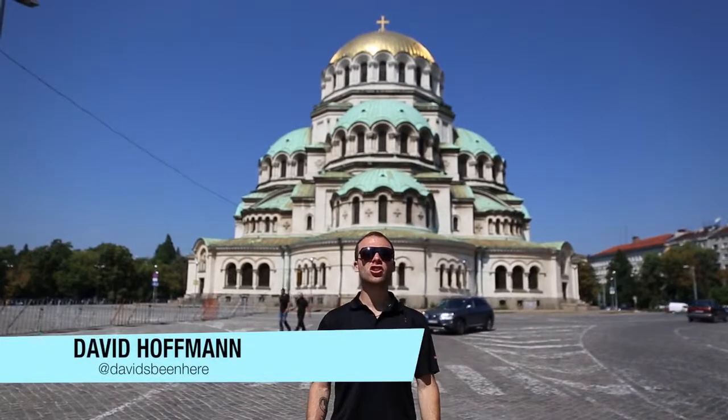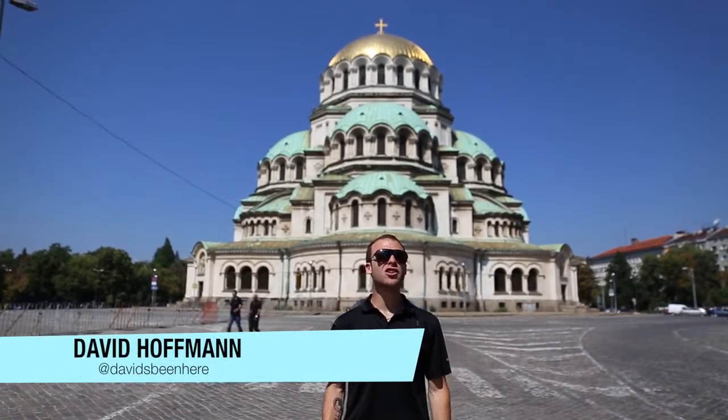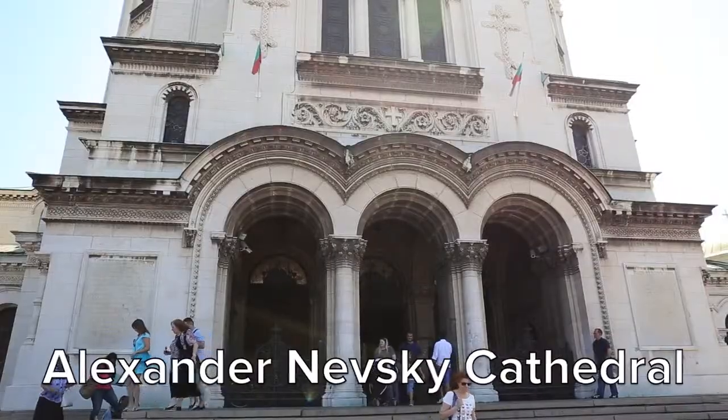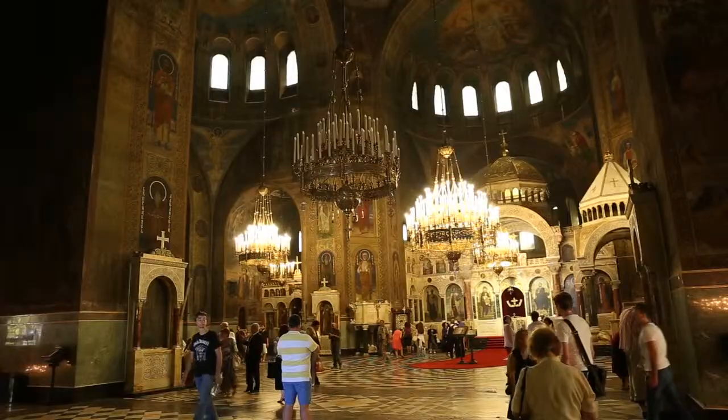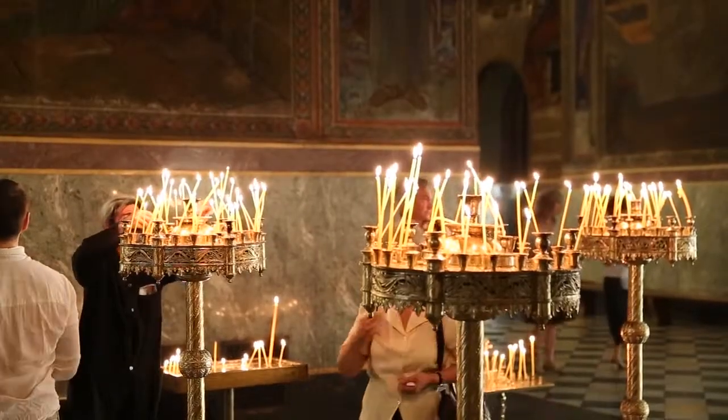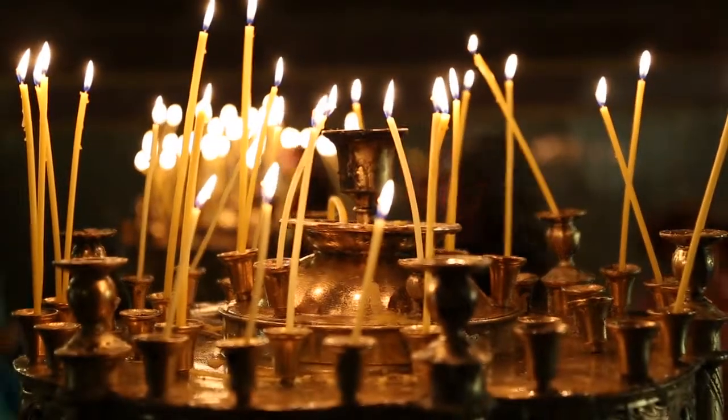We're in front of the largest church in Sofia, the Alexander Nevsky Cathedral. The first brick of the foundation was laid in 1882 and the cathedral was finished in 1912 in a Neo-Byzantine style, which is typical of 19th century Russian churches.